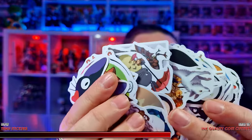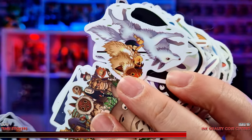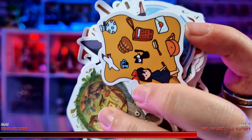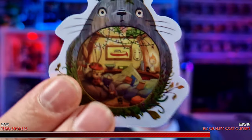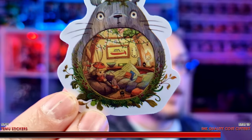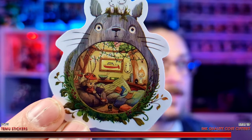Moving on to the 100-pack of Studio Ghibli, these all look really cool. There's Princess Mononoke, Kiki's Delivery Service — lots of different styles in here. And this is a perfect one to show you — Totoro. Look at all the extra detail and attention to detail. Every little section is there, even the wood grain. That is actually really cool.